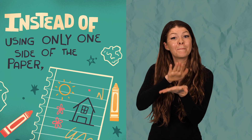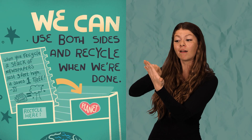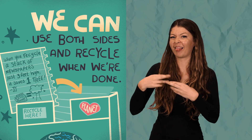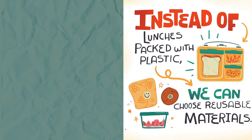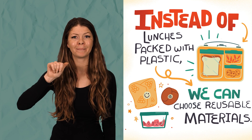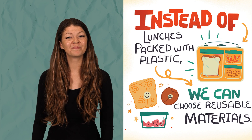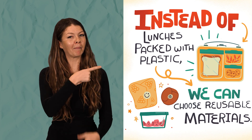Instead of using only one side of the paper, we can use both sides and recycle when we are done. You can see here where they put the paper in the recycling bin when they are done. Instead of lunches packed with plastic, we can use reusable materials. See the different materials that can be used again?